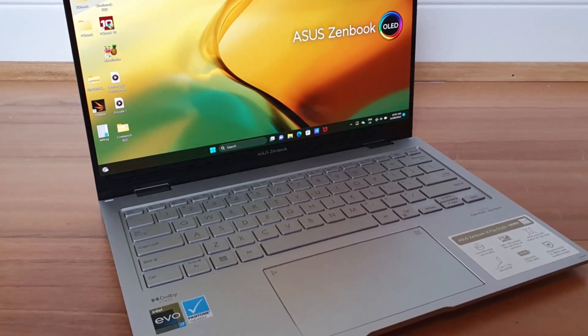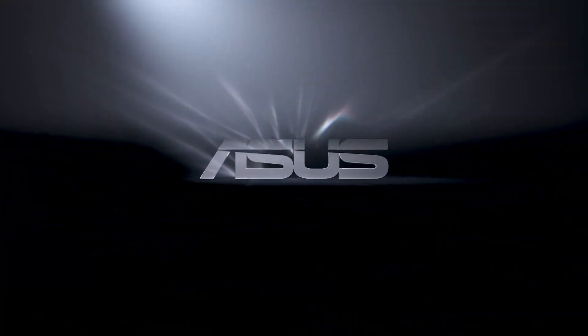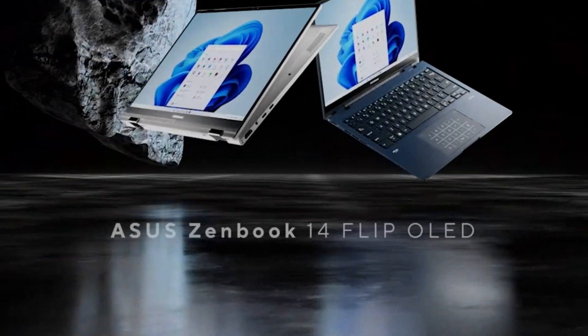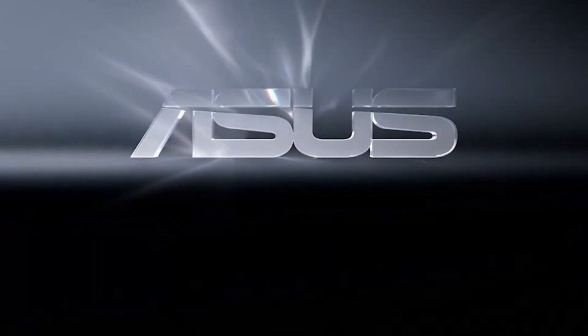In sum, the ZenBook 14 Flip OLED stands out as an elegant, high-performance convertible perfectly suited for professionals, artists, and users who value both form and function. Its fast-charging capability and Wi-Fi 6E support enhance productivity and connectivity on the go.